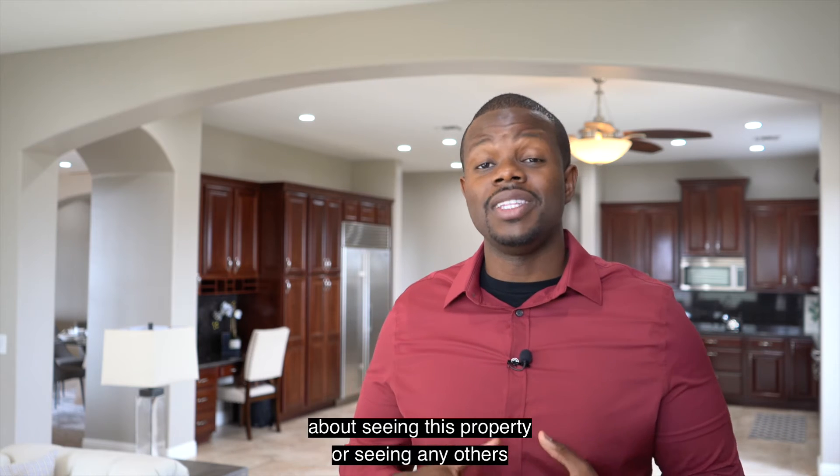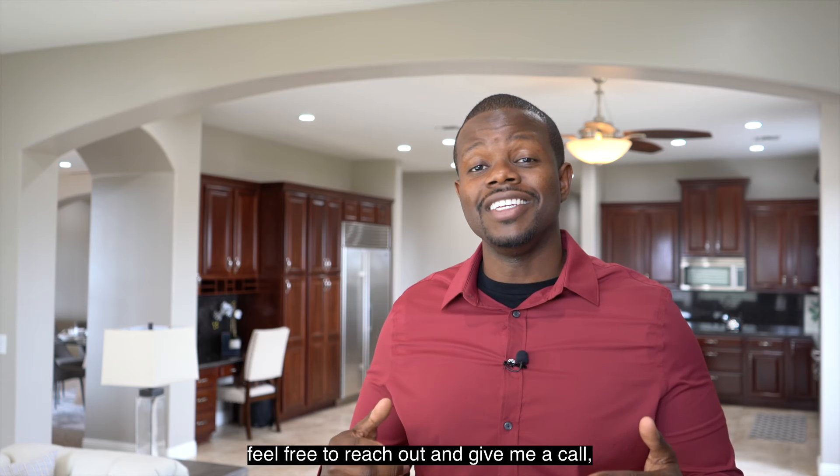If you have any questions about seeing this property or seeing any others, feel free to reach out and give me a call. I'll talk to you soon.